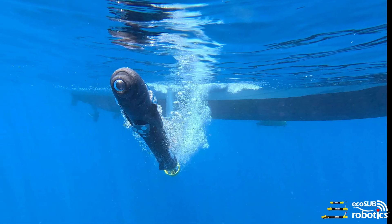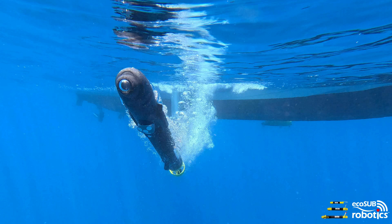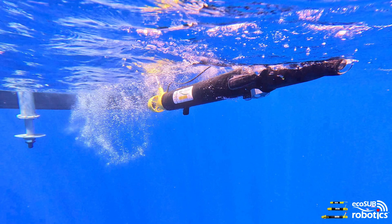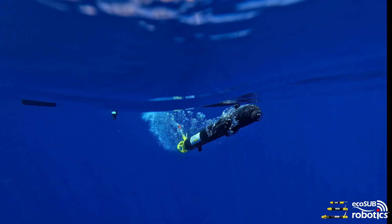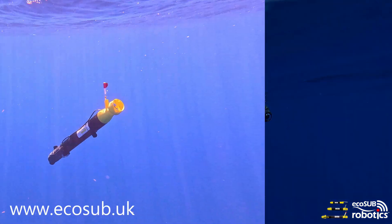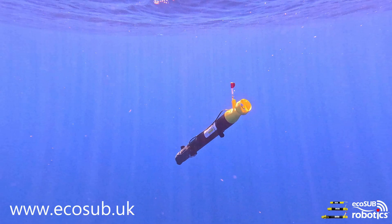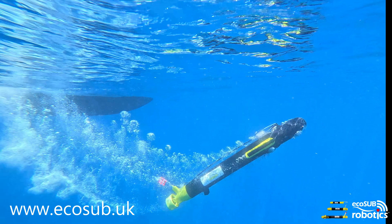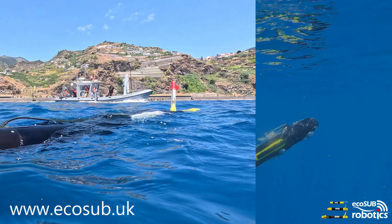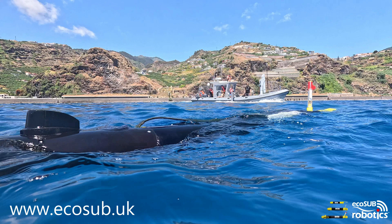We would like to extend our sincerest thanks to Rui and his team at the Observatory for the hours at sea, use of their facilities, and the opportunity to showcase our deep-rated systems. If you would like any more information about Ecosub AUV technology, please do not hesitate to get in touch with us. Find us at www.ecosub.uk. Thank you.